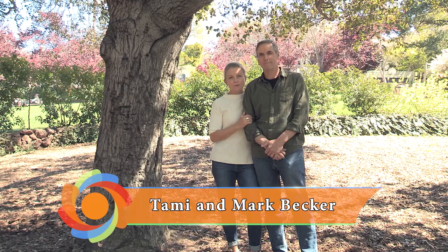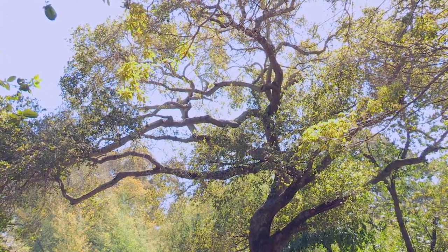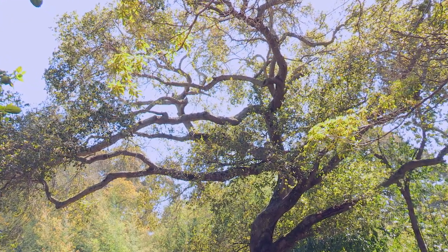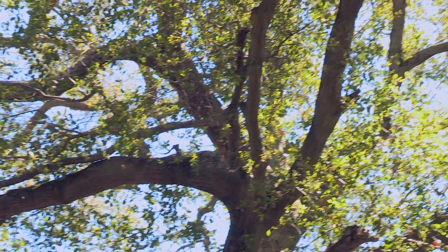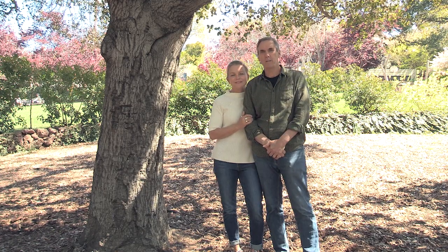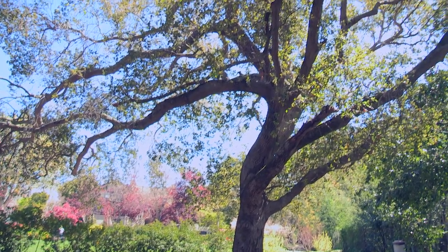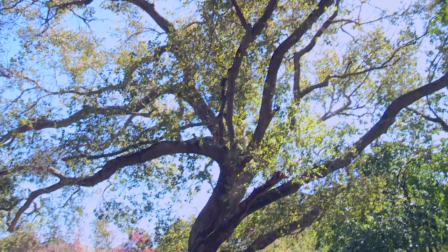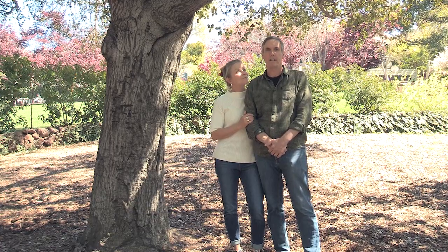Hi, we're Tammy and Mark Becker, and we have the great good fortune of living here on the borders of Dracaena Park. We nominated this coast live oak because it's phenomenal and it's a California native — we really enjoy its presence here in Dracaena Park. This tree is really important. We've lived across the street for 27 years, and this tree has been an anchor to this park and the Dracaena lawn. The improvements that the city made to the lawn help preserve this tree even more.